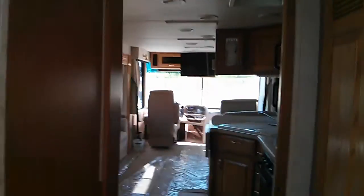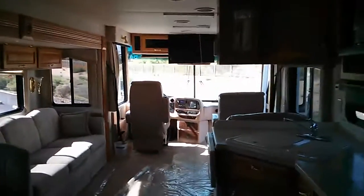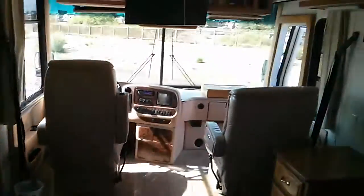Bedroom right in here. Very nice unit — let me know what you think.